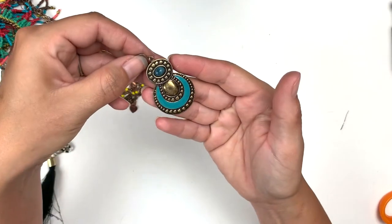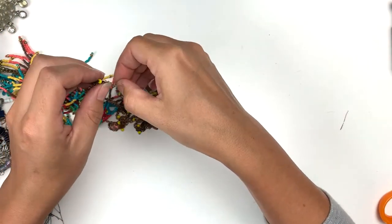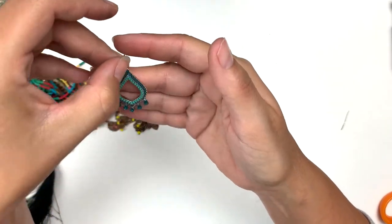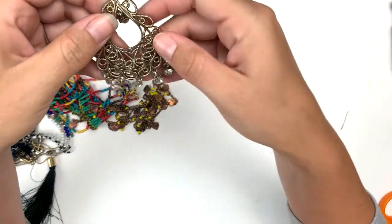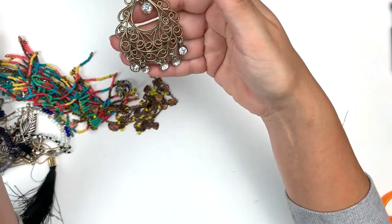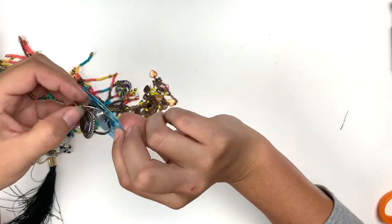Here is the mate to that one. Oh this is pretty — such good colors. I'm really liking this whole boho lot, it's very well put together. Good job, Goodwill! That's beautiful too — look at that.